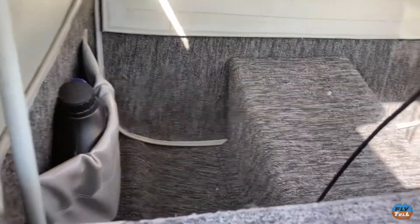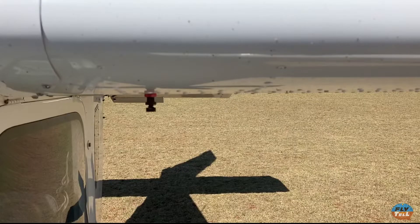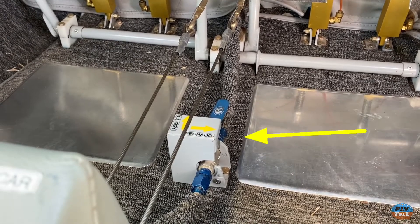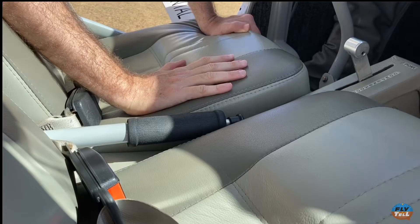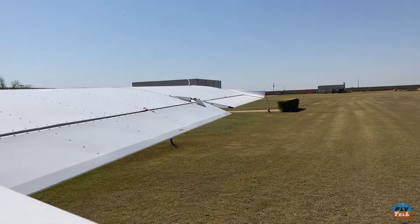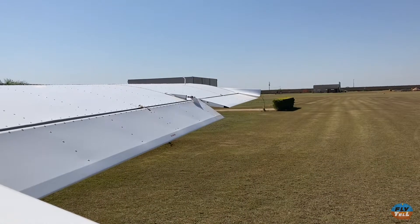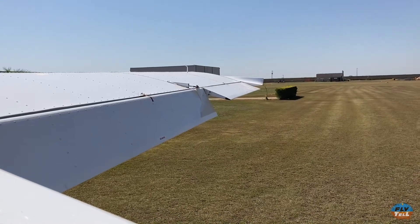There is good space behind the seats for luggage. Tanks are drained the usual way through drain valves under the wings. There is a shut-off valve on the cabin floor, and there are no fuel selectors. Flaps are activated through a bar between the seats, and there are four positions other than flaps up. The ailerons droop down with flap selection, like on the Airbus A320.